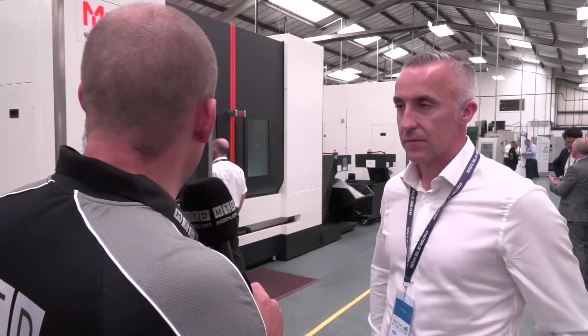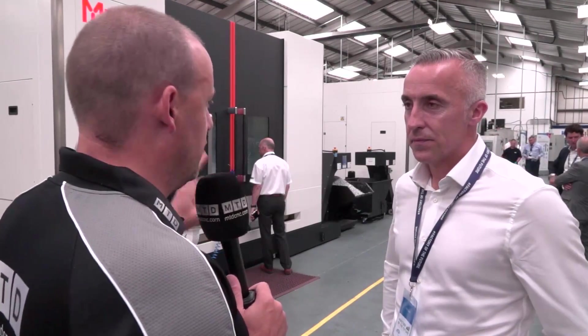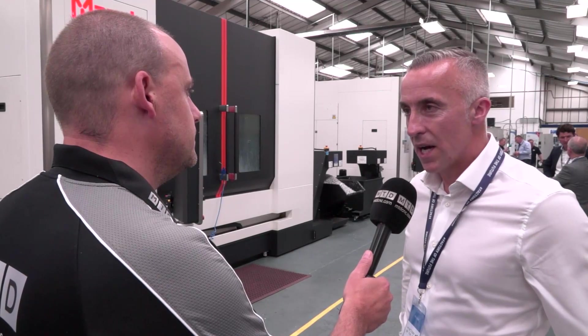Phil, you've got a brand new Mazak VTC 800 here — when did this machine come into the factory? This machine came into the factory in April this year. And it's not the first one — you've got another identical one? That's right, that one came in about three months previous. That must have given you some serious improvements to prompt you to buy number two. It did, and it goes hand in hand with our expansion. We moved to this building two years ago — our old building was limiting the size of machines we could buy, but with the VTCs we can now go up to two and a half meters and do full five-axis work as well.